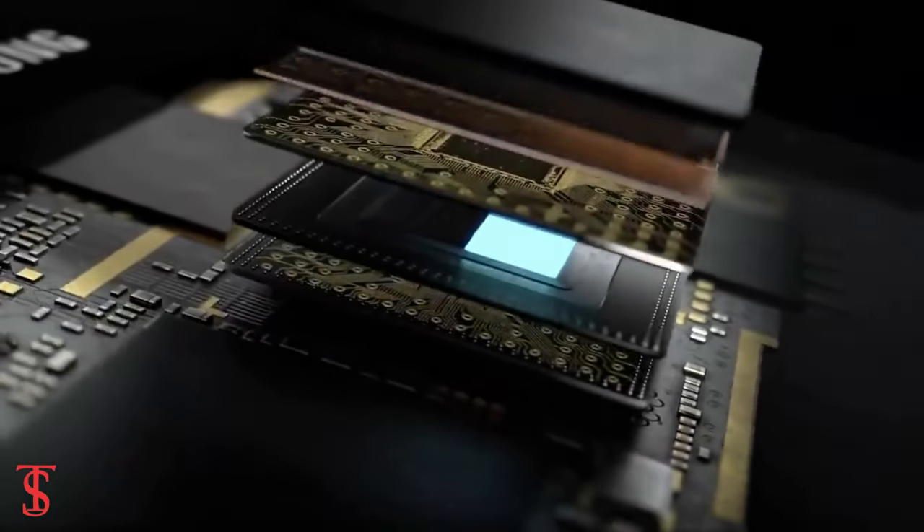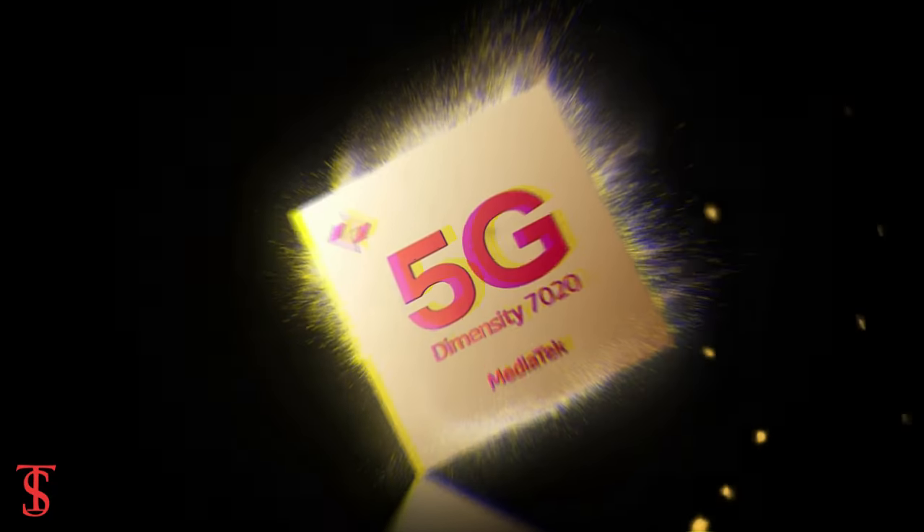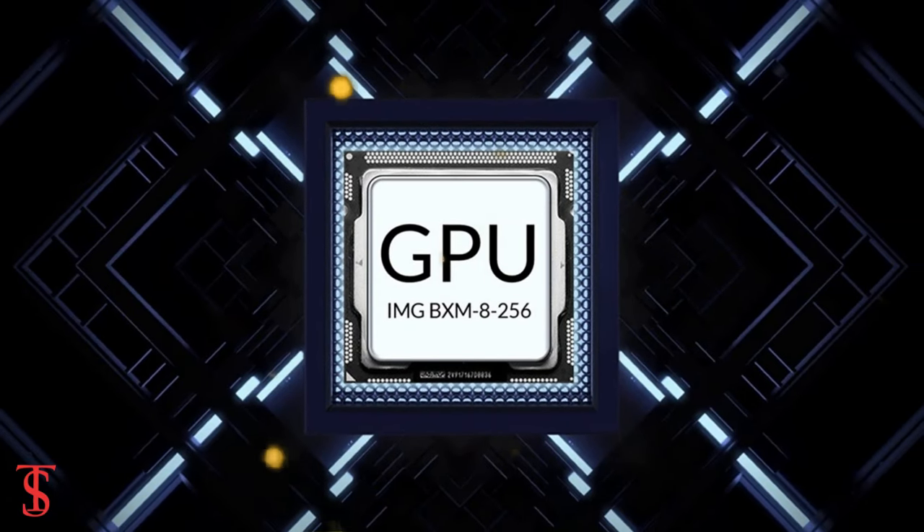Under the hood, the phone comes powered by the MediaTek Dimensity 7020 chipset, paired with an IMG BXM8-256 GPU.